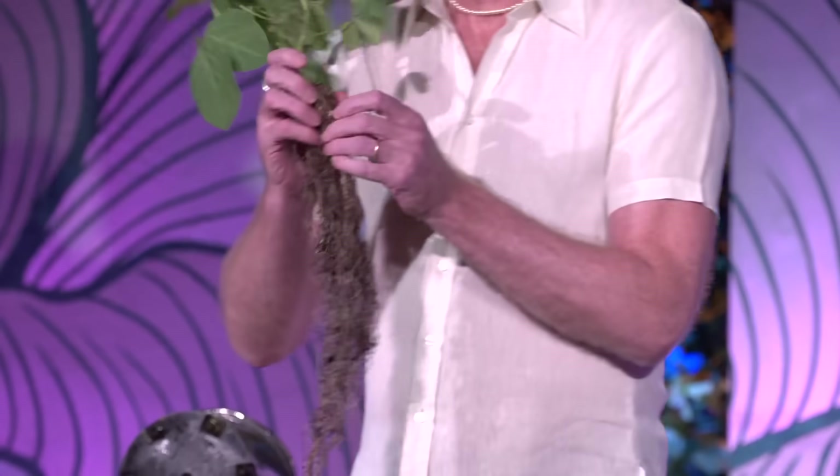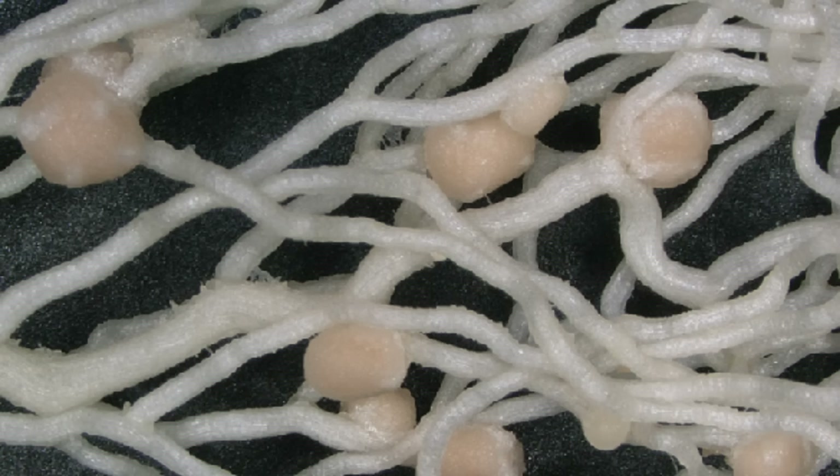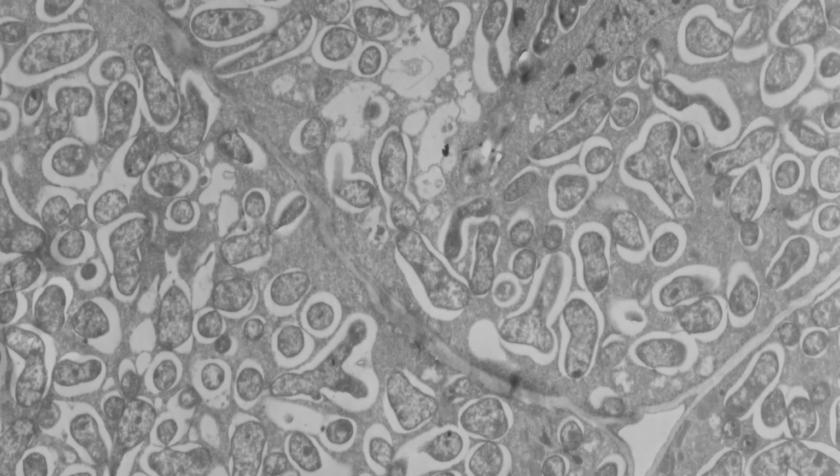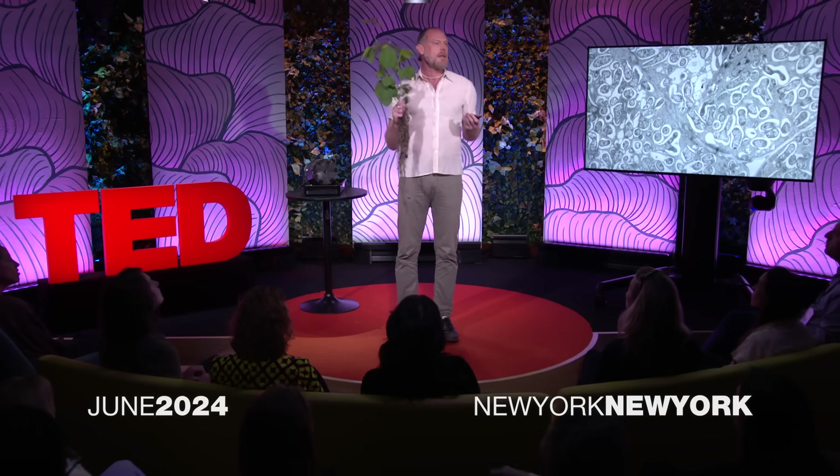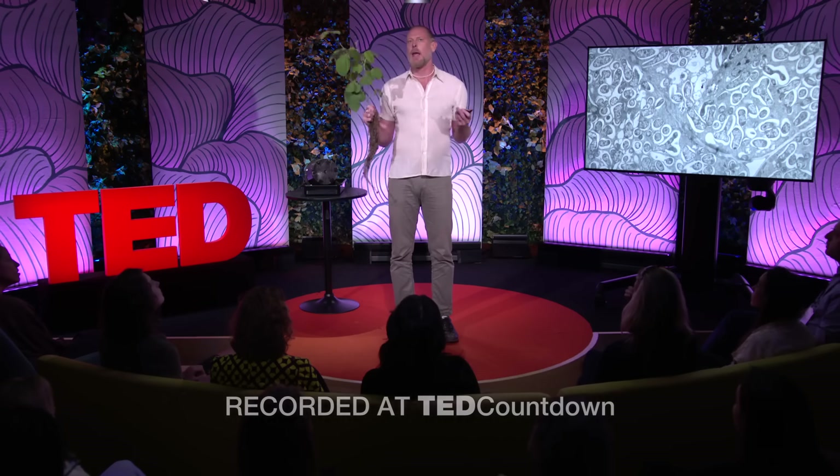On the roots of this soybean plant are nodules, and these nodules do an amazing thing. They harbor millions of bacteria inside the cells of the nodules, and those bacteria are able to capture nitrogen out of the atmosphere and feed it to this soybean plant. All plants require a source of nitrogen — they need it so they can make DNA, RNA and proteins.